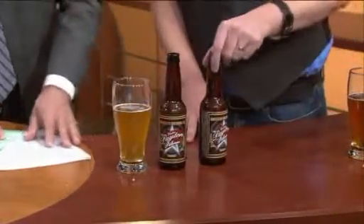Is there an advantage to unfiltered beer? It's taste — it's really all about taste. Clear or cloudy, usually it's all going to taste pretty good.